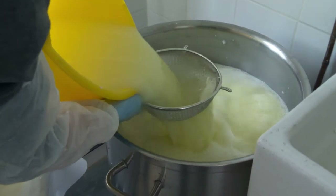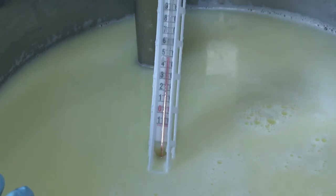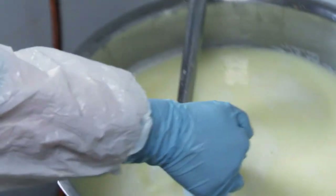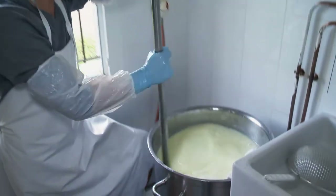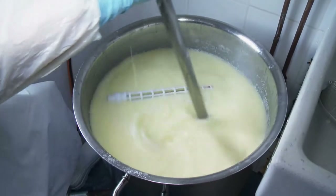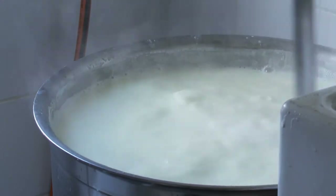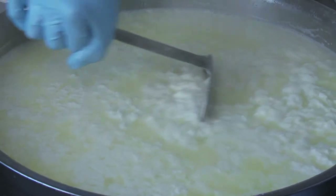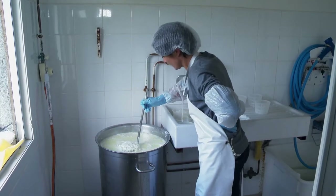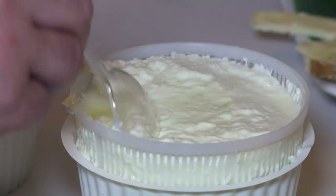The Brocciu is then made by warming the used milk whey to about 55 degrees before adding salt and a small quantity of fresh milk. The preparation is then slowly brought to a temperature of 80 degrees. Hilda stirs the liquid continuously to stop it from sticking to the base of the pot, and magically at this stage the solids separate from the liquid. The beautiful, warm and creamy fresh Brocciu is then molded to drain, ready to be tasted.